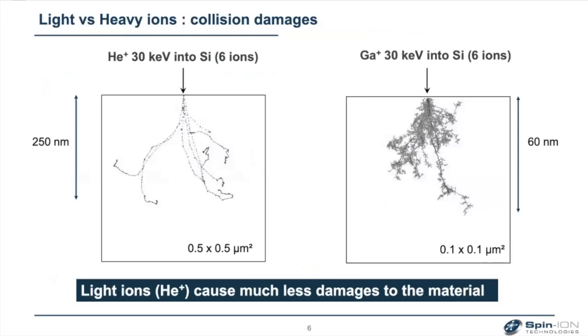The usefulness of light ions versus heavy ions is shown here. Comparing six helium ions in silicon versus six gallium ions in silicon for the same energy, you can see the displacement along the ion trajectories. For gallium, you have many cascade collisions and basically you destroy the crystal — this is why you can etch with gallium or argon, but you cannot etch the material with helium. You only induce some atomic rearrangement.